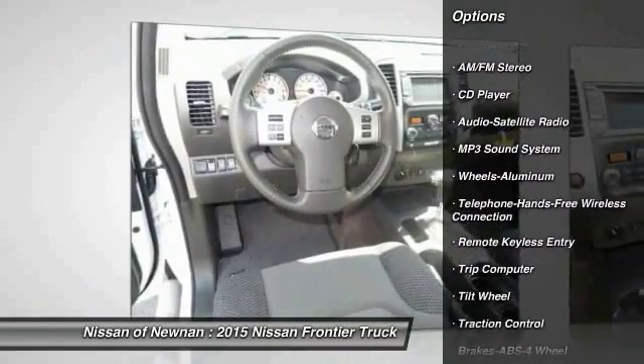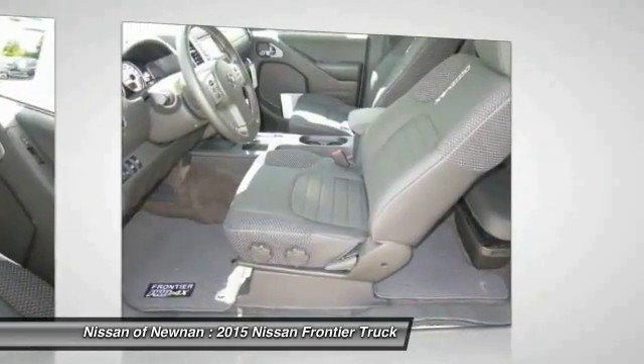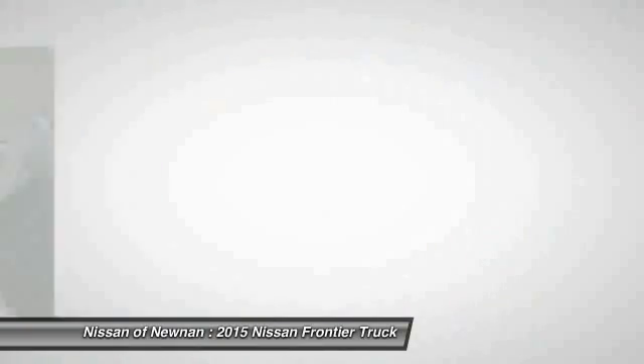Bluetooth wireless data link for hands-free phone, power steering, air conditioning, cruise control, aluminum wheels, and AM FM stereo radio.